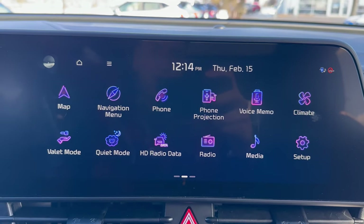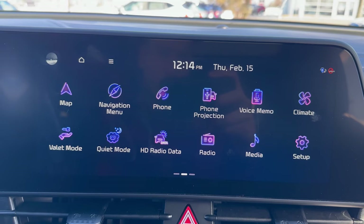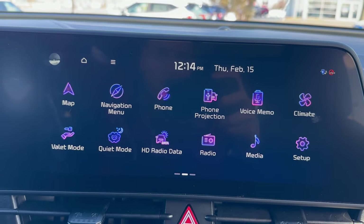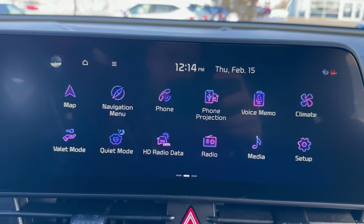Hey everybody, it's Rust Air Kia Waukesha, Kia Walkershaw here again. I am still in the same 2024 Kia Sportage X-Line trim level that we just did a full vehicle walk-around on, and I wanted to briefly talk about some of the infotainment system features here.